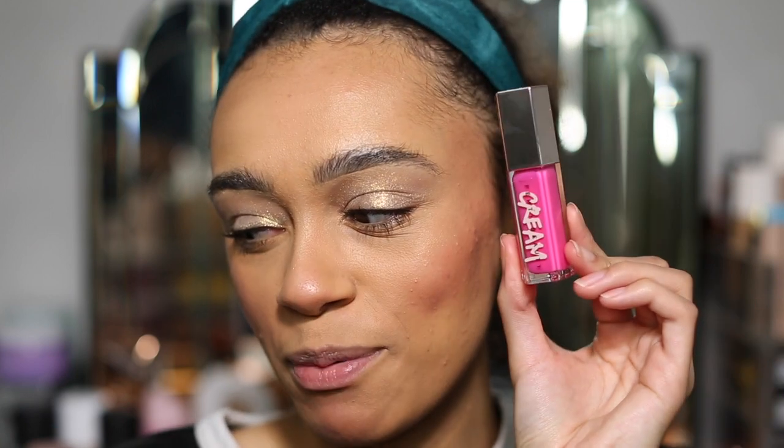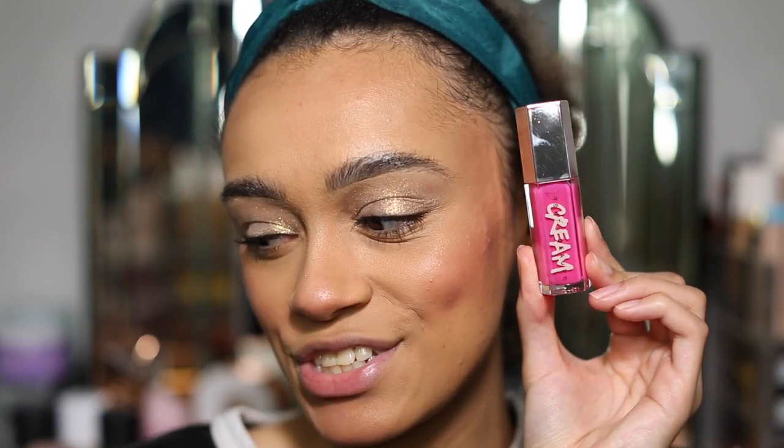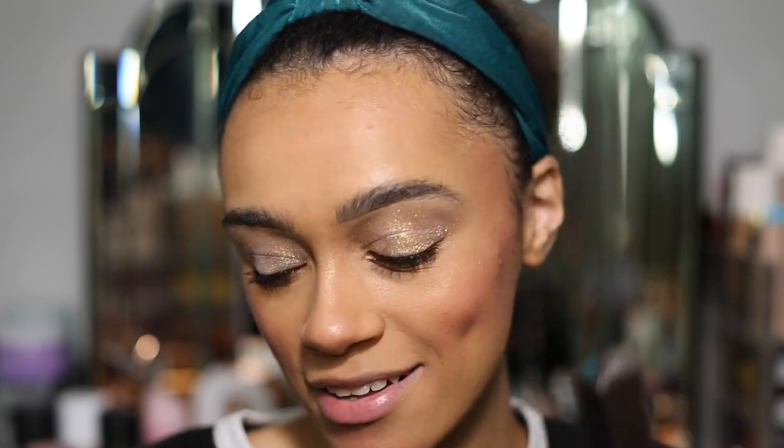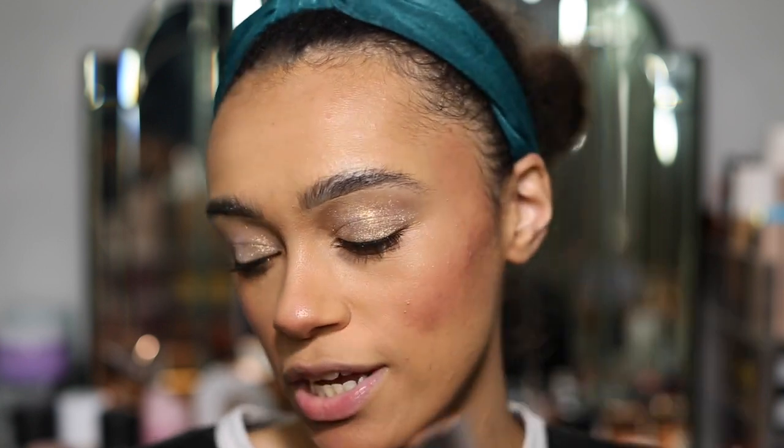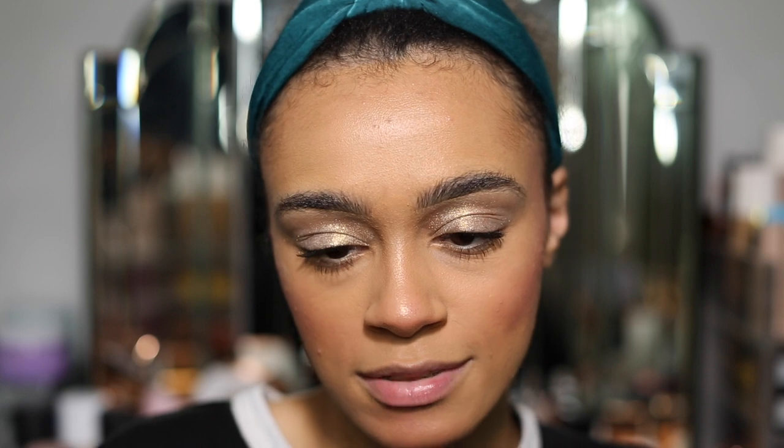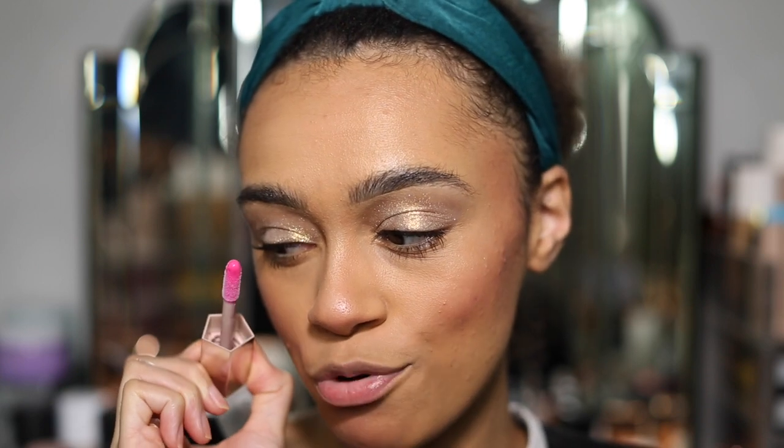We're going to swatch them both. So this is Bubble Binge — just look at that pink, it's so bright. And this one that I am loving is Cupcake In, I do love the shade. So let's swatch first. We're going to go in with Bubble Binge on our hands. It is so bright.